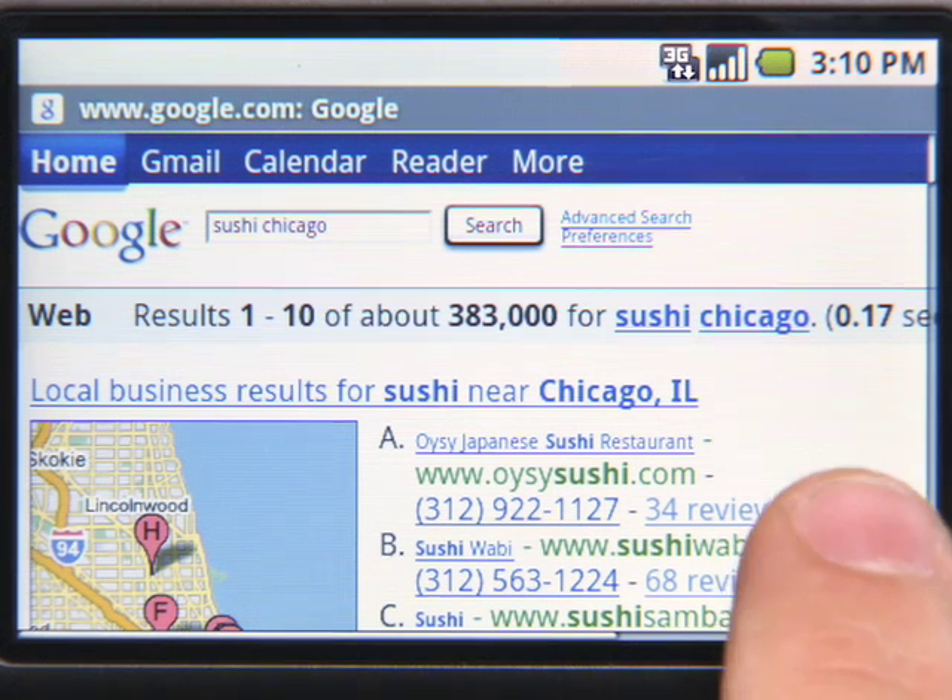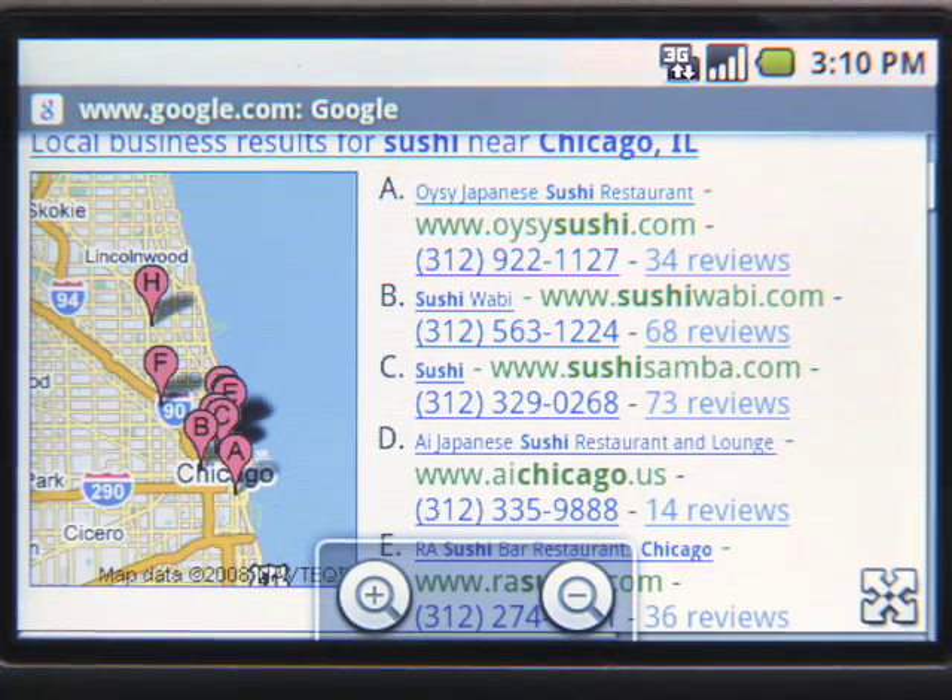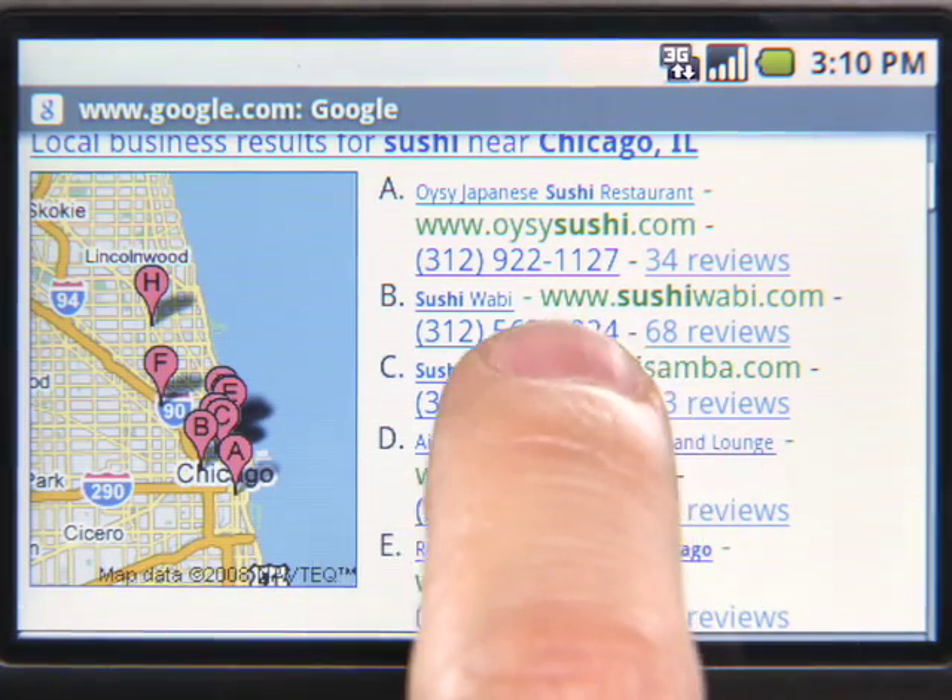In the results, you will see a listing of restaurants and reviews. And you can call the business and make a reservation from right there — just click on the phone number.